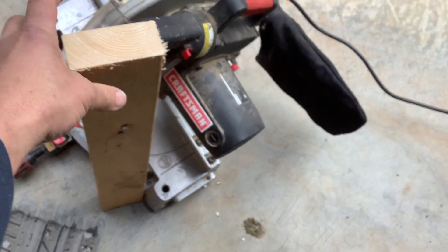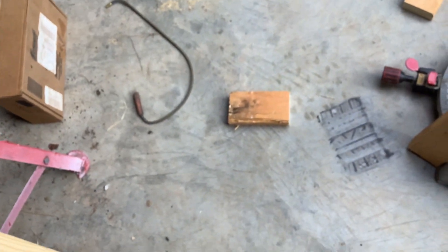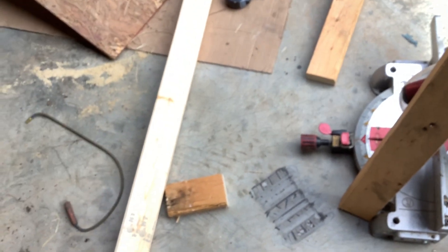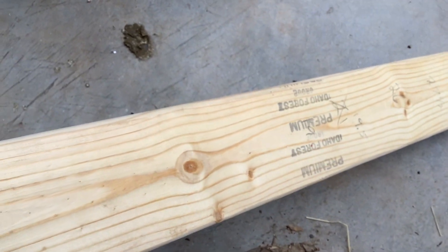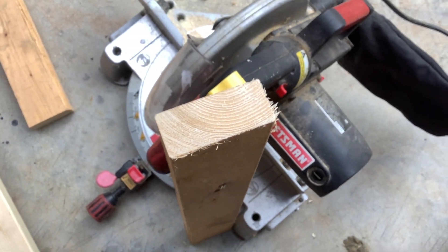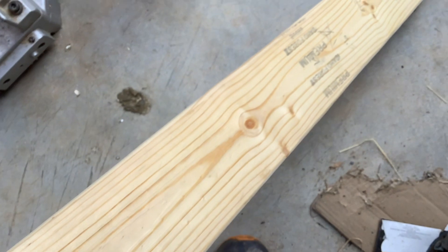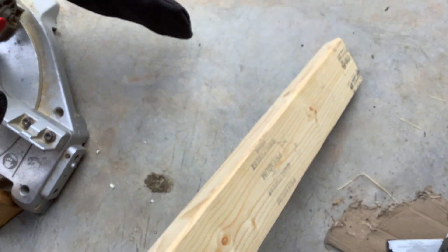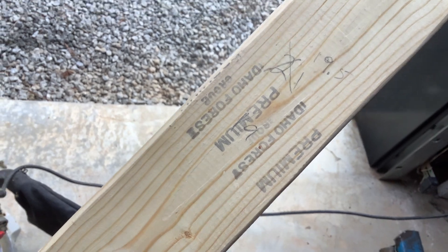And this is a brand new piece of wood — that's a premium piece of lumber. Mind you, the old piece was bought back when two-by-fours were a couple dollars. This one I think I paid like six or seven dollars for just this one piece. That's premium.